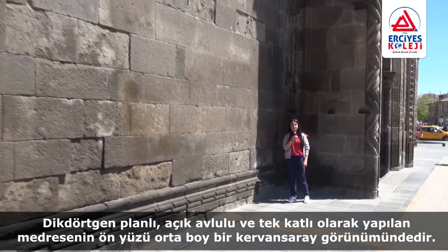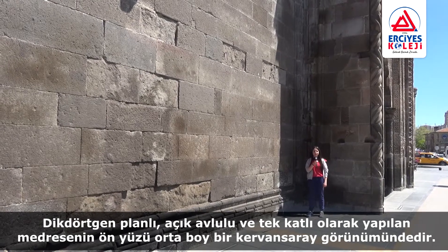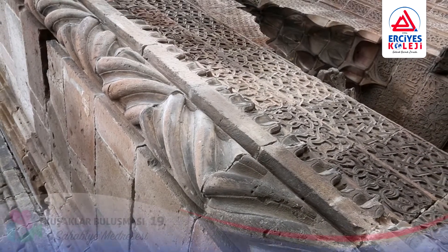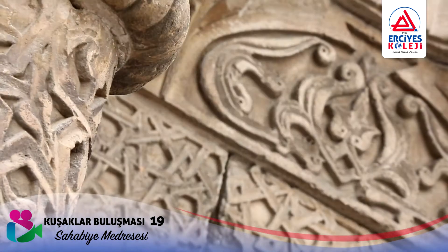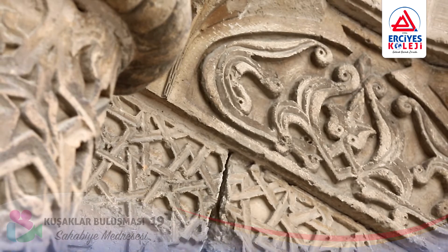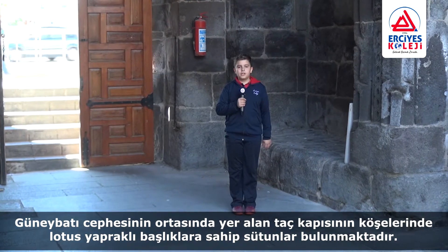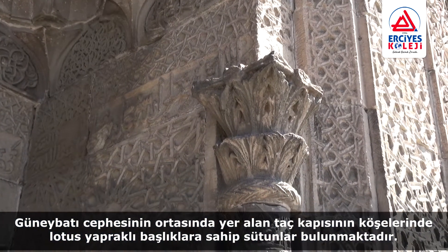The front of the Medrase, which is rectangular-shaped with an open courtyard, has the appearance of a medium-sized caravanserai. There are columns with lotus leaves at the corners of the Crown gate, located in the middle of the south-western facade.